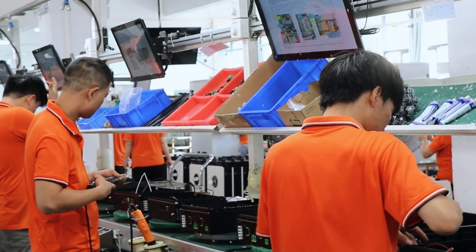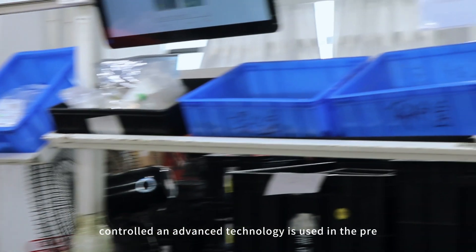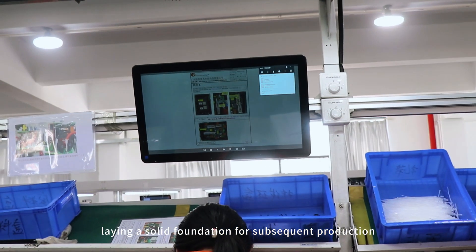At Felicity, each material is strictly screened and quality controlled, and advanced technology is used in the pre-processing link to ensure the accuracy and stability of each component, laying a solid foundation for subsequent production.